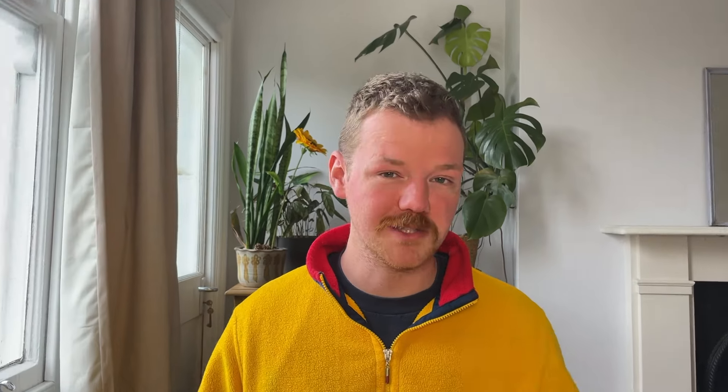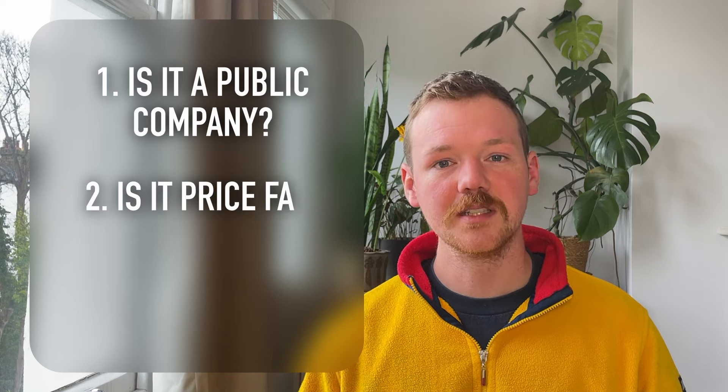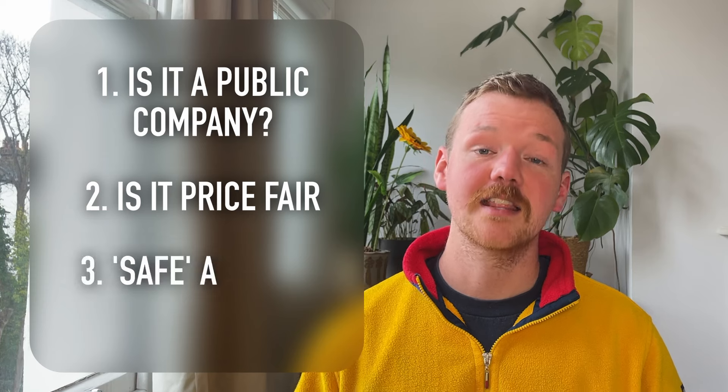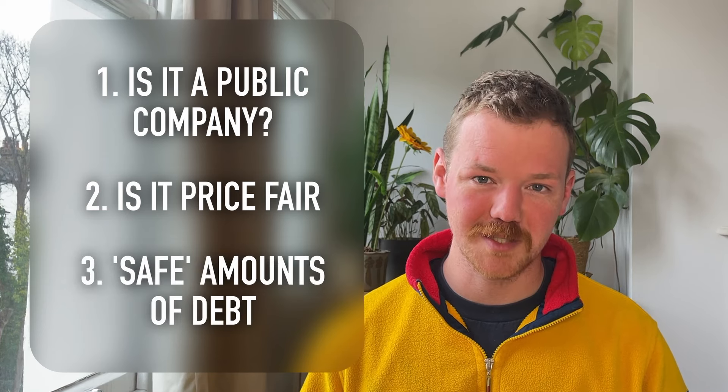Now that we've written this list, before we buy the stocks we need to check for three things. Number one, check that this is a public company or is owned by a public company. Number two, check that this company is priced fairly. And number three, check that the debt of the business is reasonable.